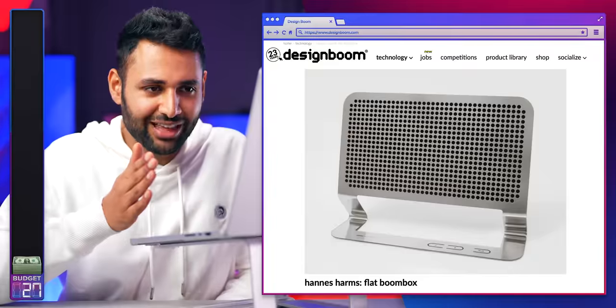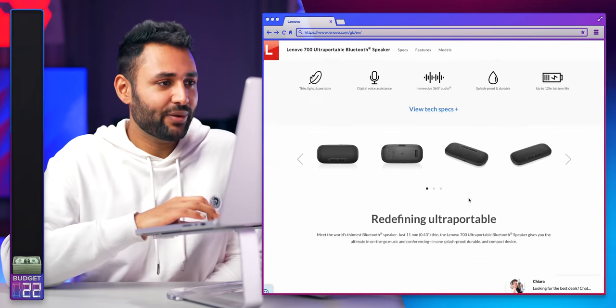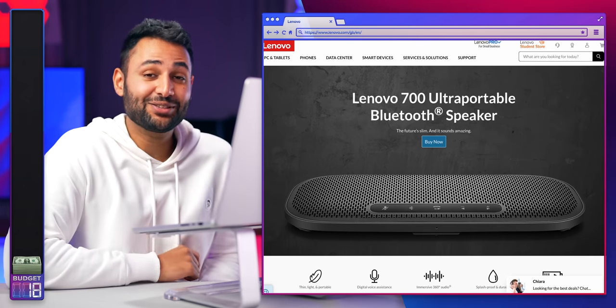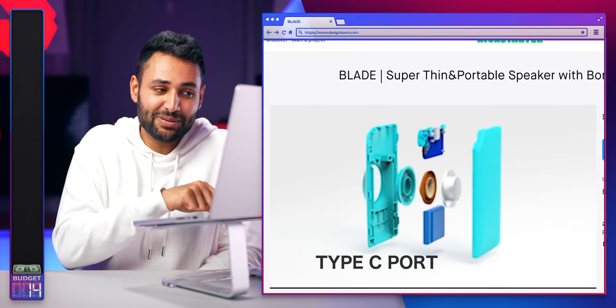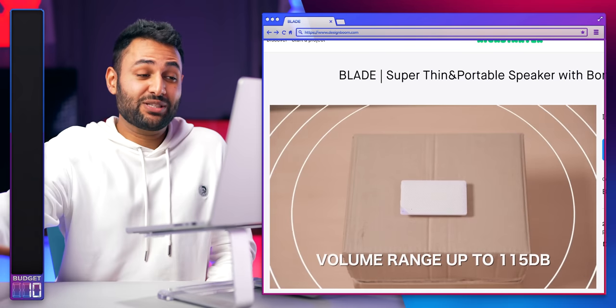Wait — that's a speaker? It's not for sale. How convenient. So I think this is the slimmest speaker you can buy — it's apparently as thin as your phone. And then this one is even thinner because it's not actually a speaker in itself, but it can turn anything you stick it onto into a speaker.